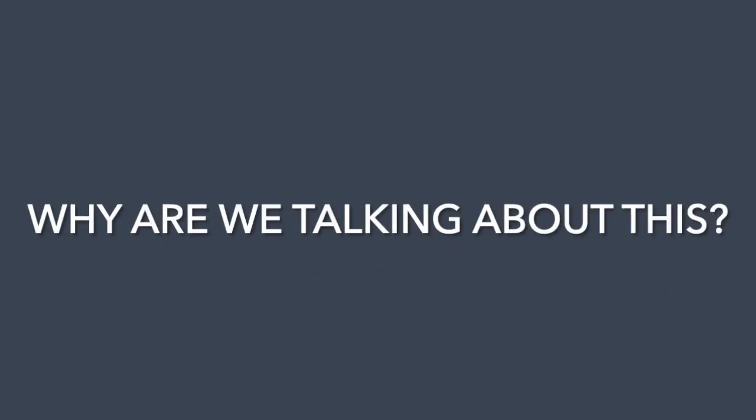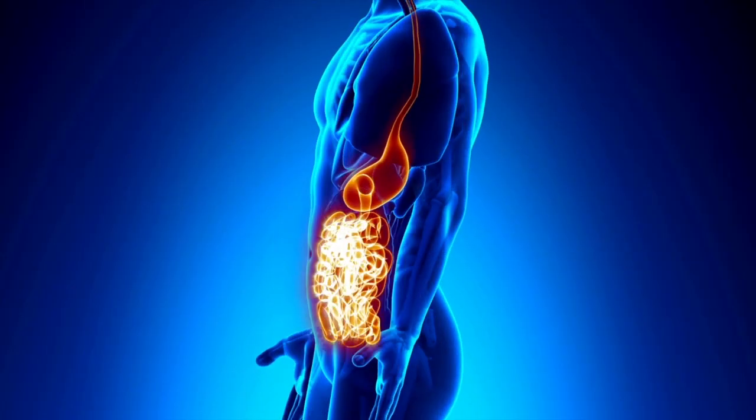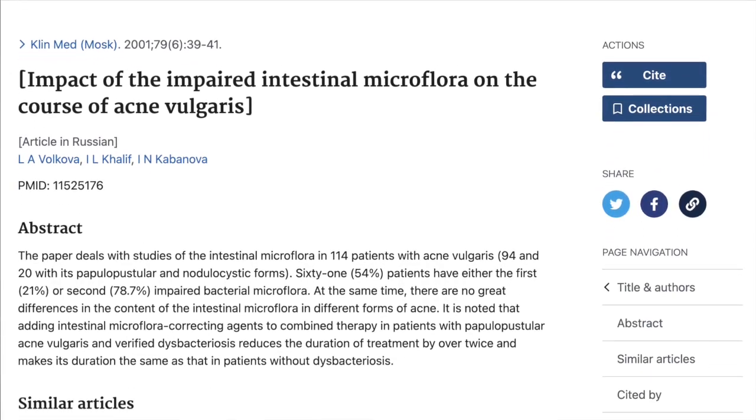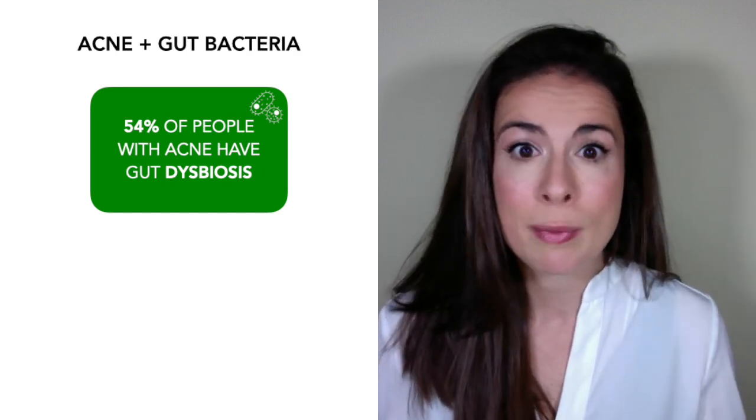Why should you care about probiotics? Modern research shows pretty unequivocally that your gut and your skin are connected. This connection is known as the gut-skin axis, and a huge part of it is regulated by the bugs in your gut. You have three to five pounds worth of bacteria and other bugs living in your gut, and they influence everything from your digestion to your hormones to your mood. With acne specifically, we know it's associated with an imbalanced gut microbiome. Research shows that 54% of people with acne have something called gut dysbiosis.